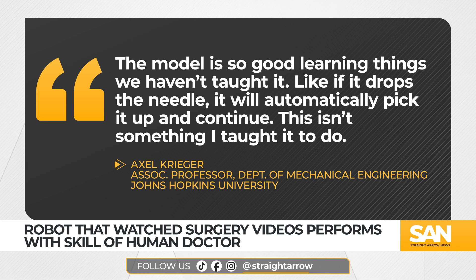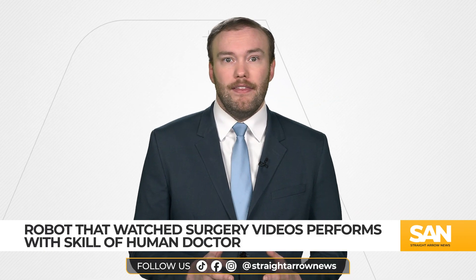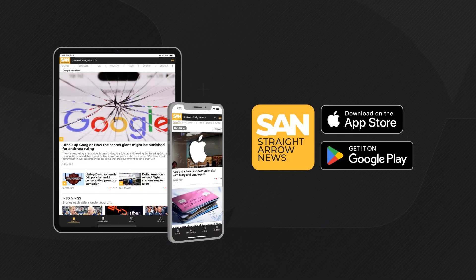The researchers say they're now using imitation learning to train a robot to perform a full surgery. For Straight Arrow News, I'm Jack Almer. To get all your latest news headlines, download the Straight Arrow News app today.